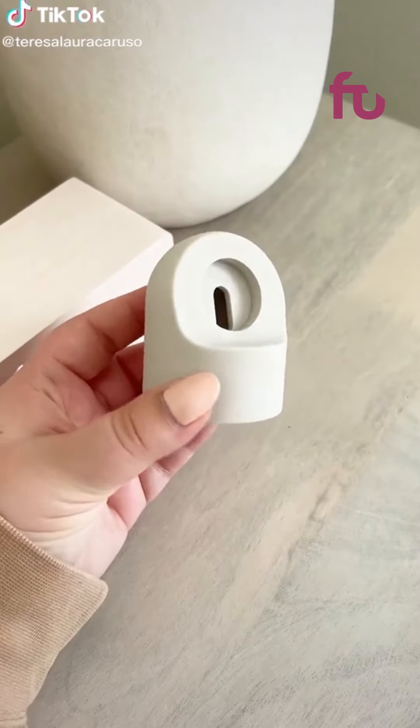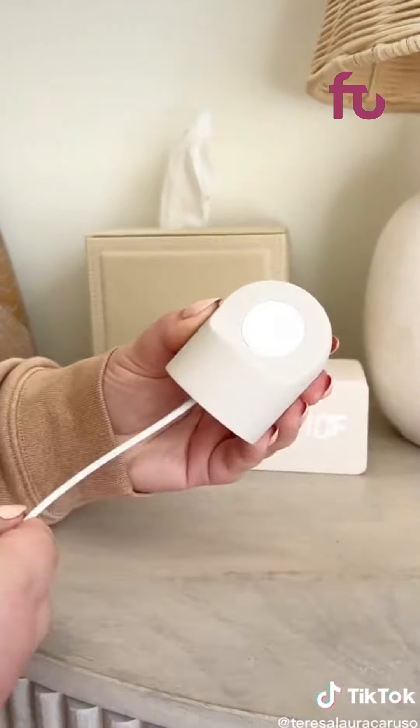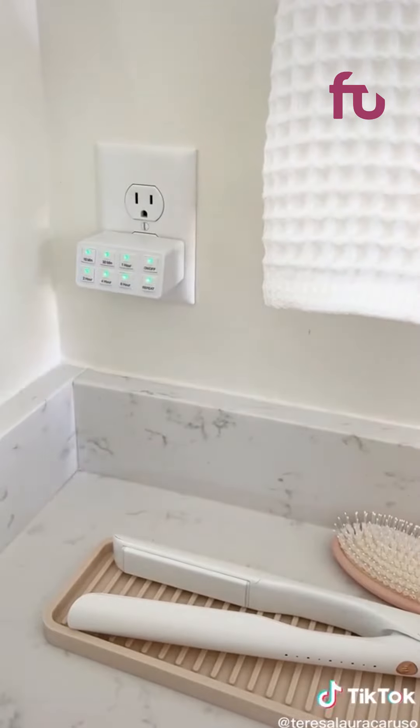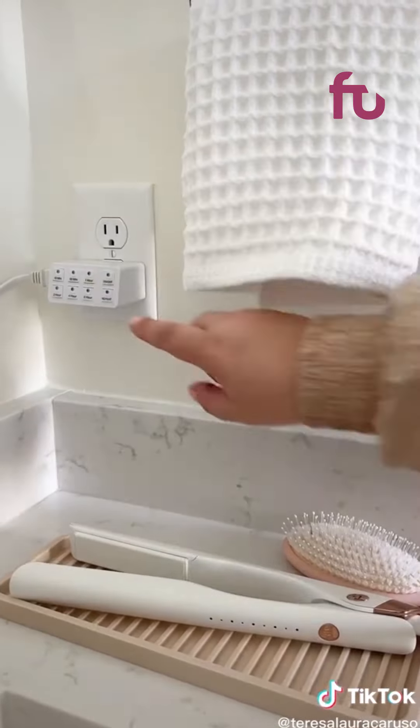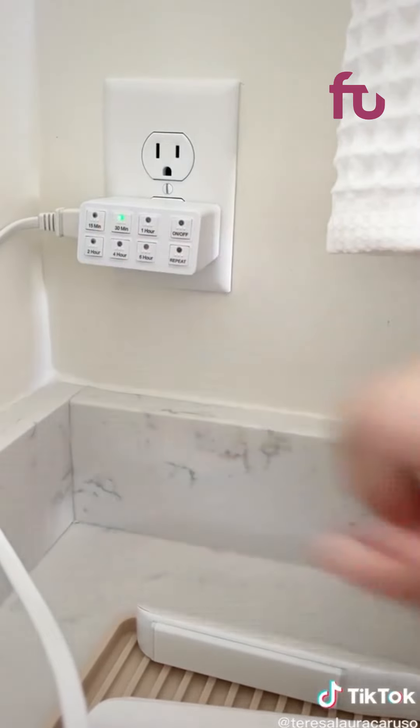Amazon gadgets I love. First up is the stand for your Apple Watch charger. You simply feed your charger through and then you have the perfect little charging station for your Apple Watch. This plug actually has a built-in timer — whatever you have plugged in will automatically turn off depending on what option you choose. It's great for hot tools, lamps, fans, your phone so you don't drain your battery, and even Christmas trees.